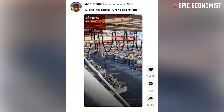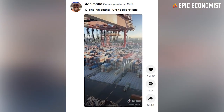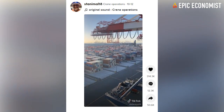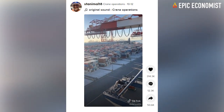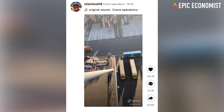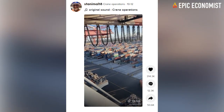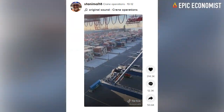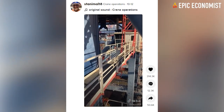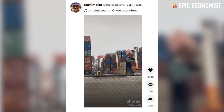In the video released on TikTok, the supply chain worker, said to be in charge of crane operations, used his smartphone to document the staggering amount of shipping containers stacked and awaiting distribution. The TikTok video uploaded on October 13th has already over 3.6 million views. In the 30-second clip, you can also hear the worker complaining about the status quo. The user, identified as Stanimal18,